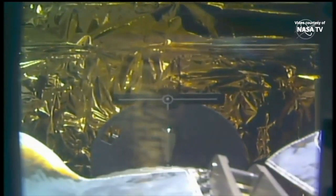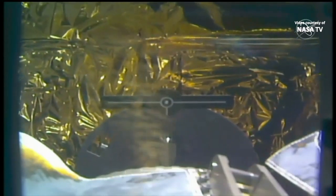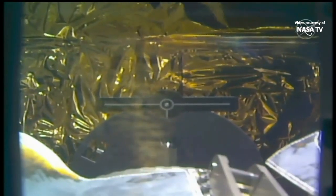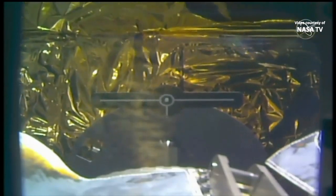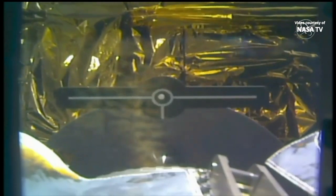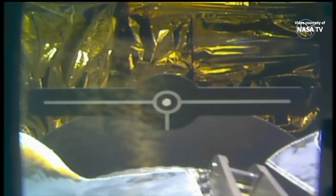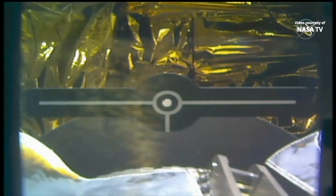One meter from capture. Touchdown. Good trigger.